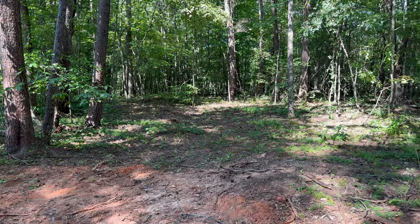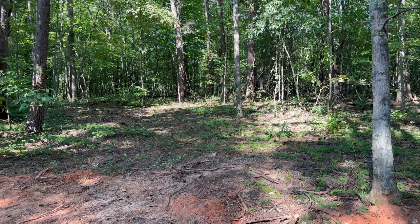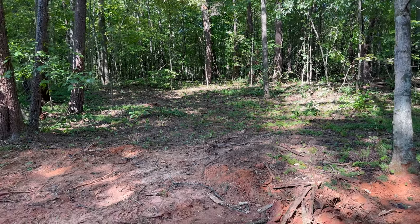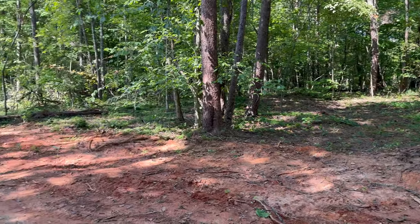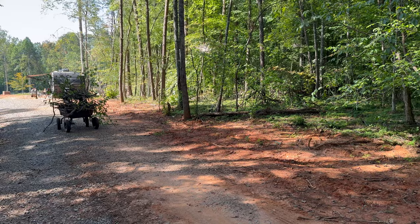We cleared this area back here so I can put some trailers in, making it easier to turn around — really just another parking spot. Eventually I'd like to store the RV there. One of the main reasons we did this is because we had two trees right here that were pretty much dead, fallen over, and needed to be cleared up.